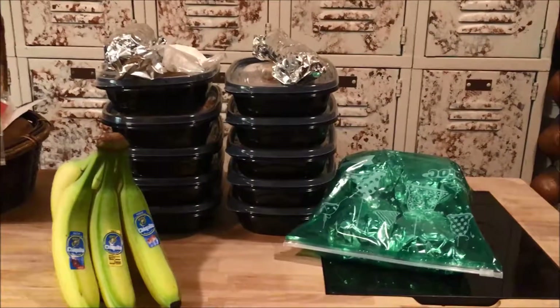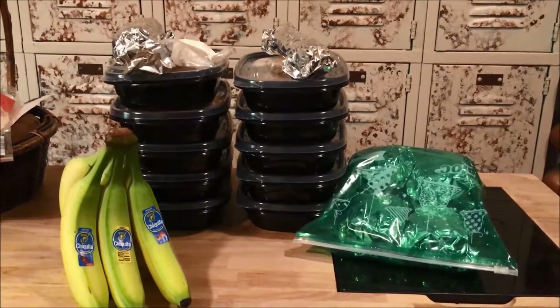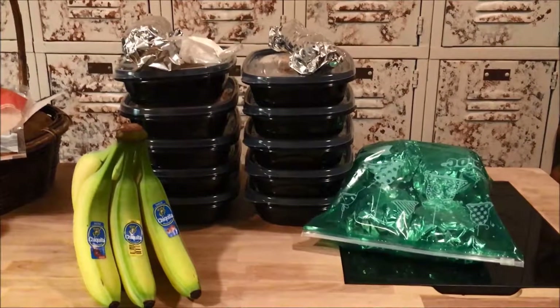Okay, all done. Five lunches for two. Breakfast sandwiches and bananas for breakfast. Have a good week.